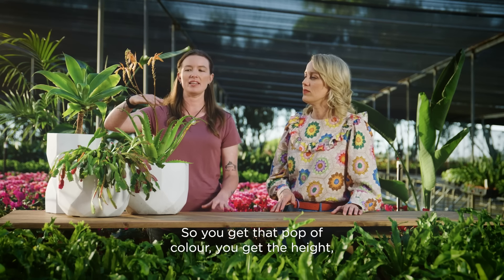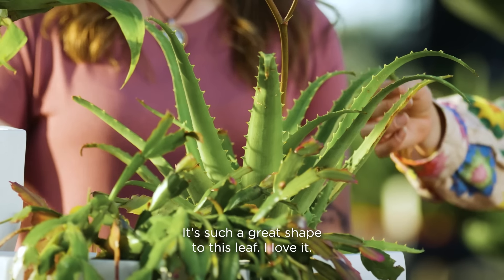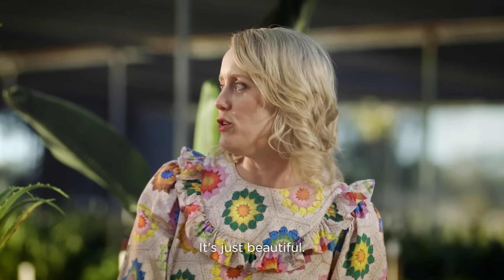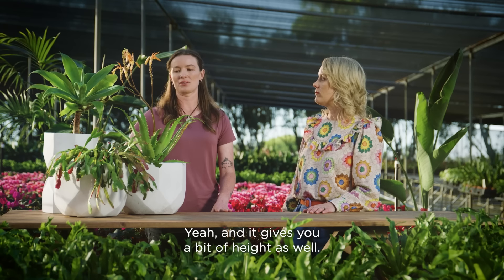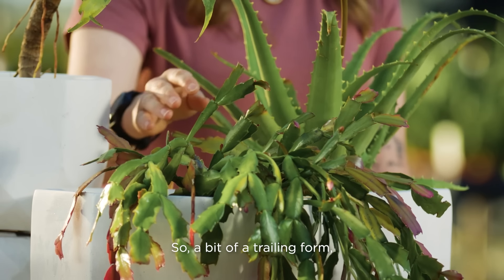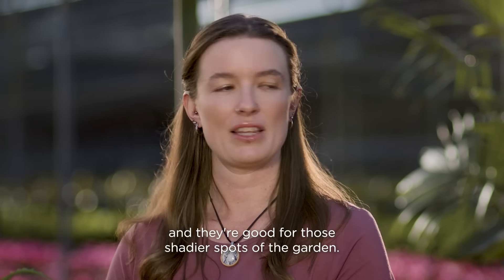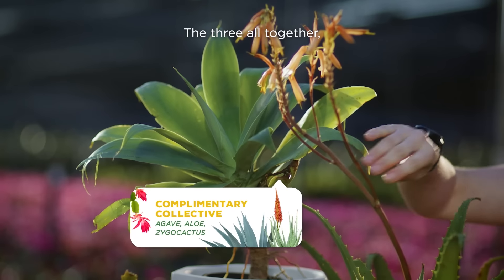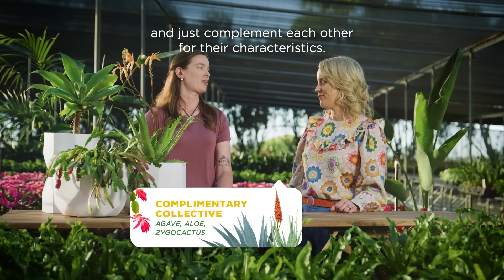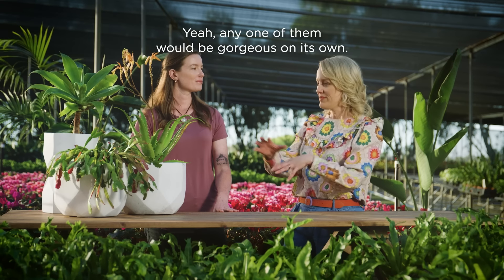You get that pop of colour, you get the height, and they're just great. Look at that texture — it's such a great shape to this leaf. Now this is not a vera, so don't rub it on your sunburn! It gives you a bit of height as well. Finally, you've got your zygo cactus — a bit of a trailing form but gives you a lot of flower during winter, a bit of colour. They're absolutely amazing and they're good for those shadier spots of the garden. All three together are really in keeping — all low maintenance and they just complement each other for their characteristics.